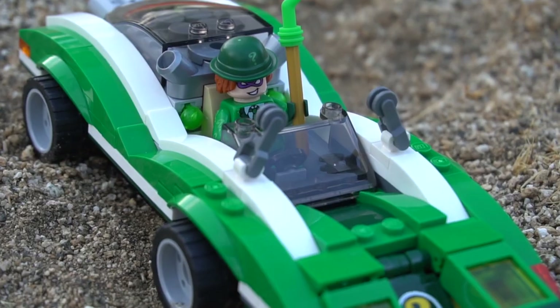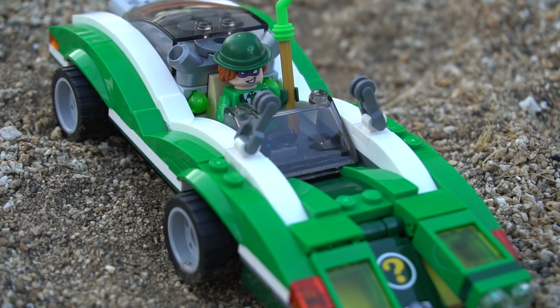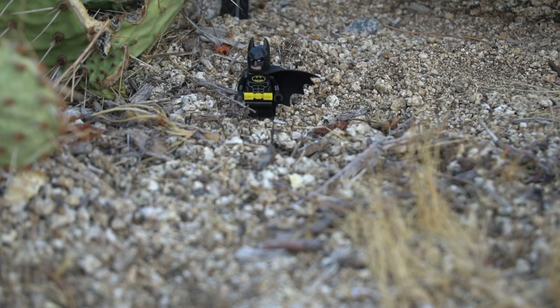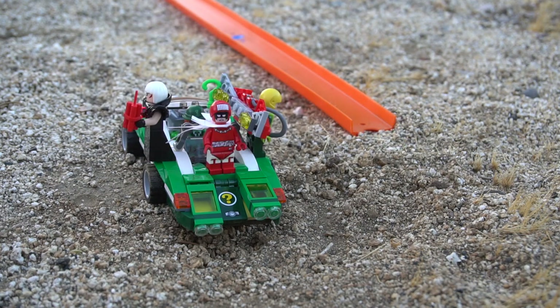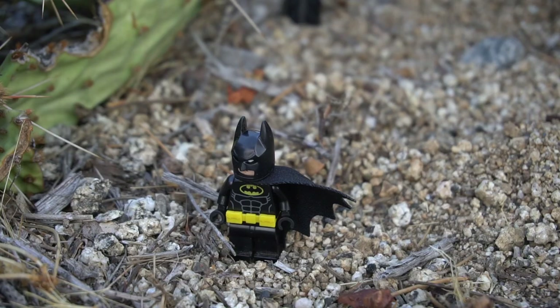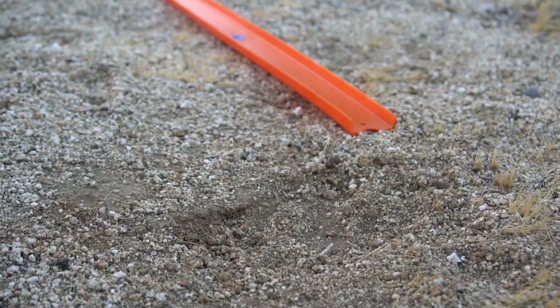I have a riddle for you, Batman. Well, that's no surprise — you'd just be a curious little fellow without it. What has eight legs but doesn't walk? We do! Because we got wheels and you don't! Ha ha ha ha ha! Oh, Desert Mirage — what just happened to my Batmobile?